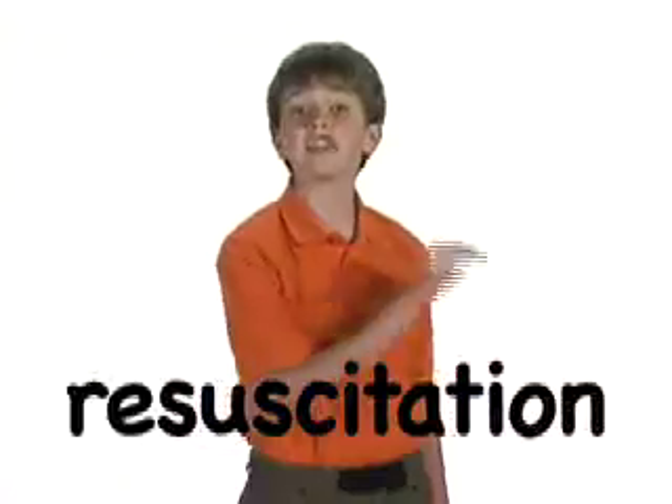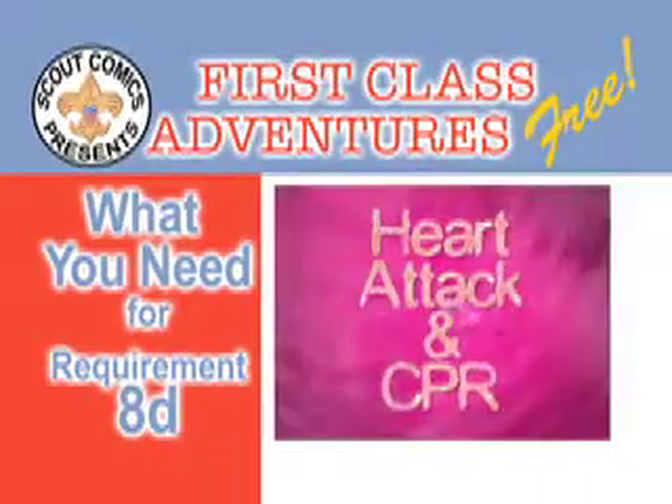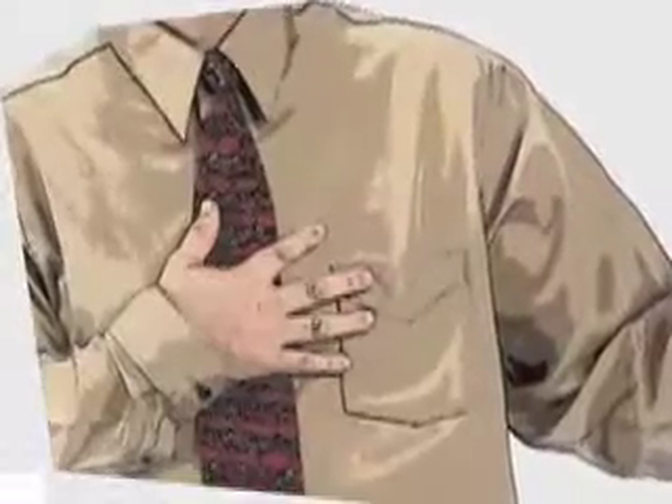First class requirement number eight, part D: tell the five most common signals of a heart attack and explain the steps in cardiopulmonary resuscitation, CPR. Heart attacks are one of the major causes of death. That's why a good diet, exercise, and avoiding tobacco and drugs have become so important. However, your ability to recognize the symptoms of heart trouble could help save a life. Here's what to look for.